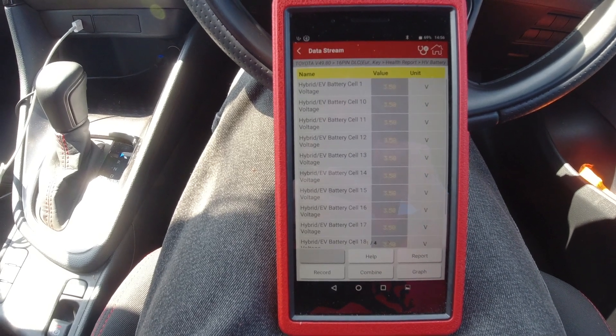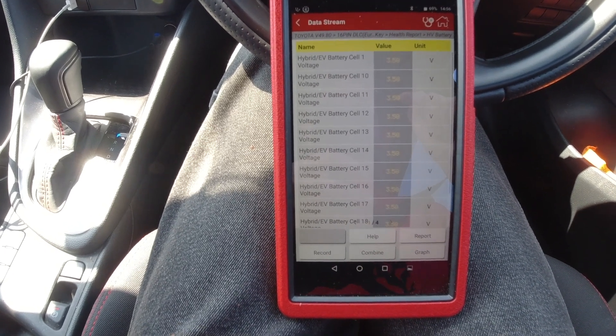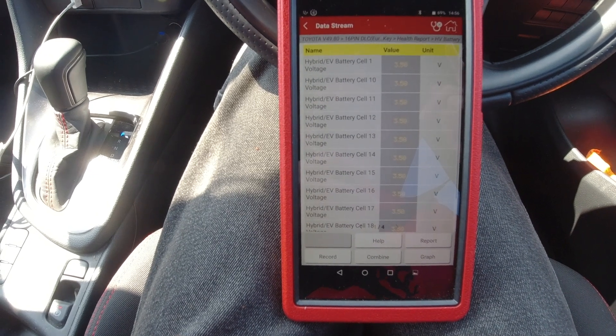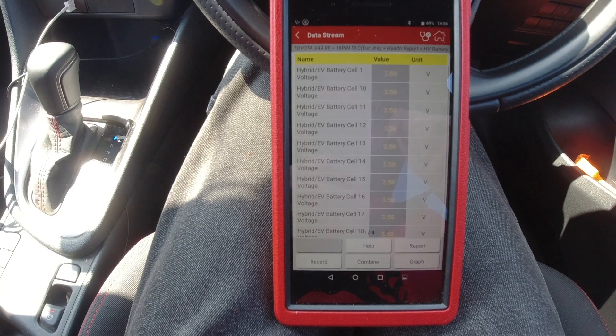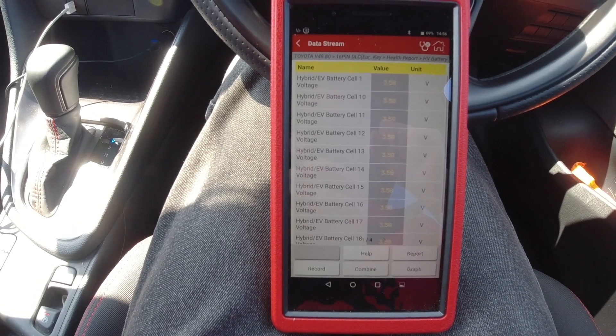I hope you found that interesting because now I've got a base mark where at a later stage in the car's life I can monitor the battery and see if any cells have got any variations on them at a later date.